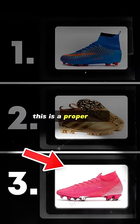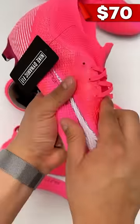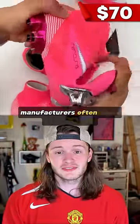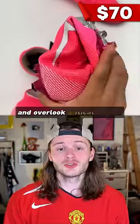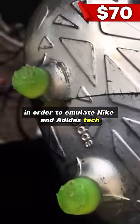Tier 3. This is a proper fake. It's 70 bucks, but you play in these, you won't notice them for like a few weeks. Due to their complexity, manufacturers often have to skimp heavy and overlook critical design flaws in order to emulate Nike and Adidas tech. Which tier would you get?